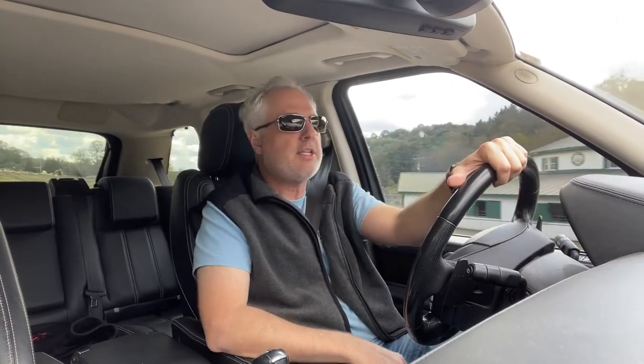World War II comes along and the British MOD — Ministry of Defense — puts out a call for watches. They're called the Dirty Dozen; there's a dozen producers. They're basically all the same watch because they had to meet the government specs for service — basically a field watch with some water resistance for the time period.